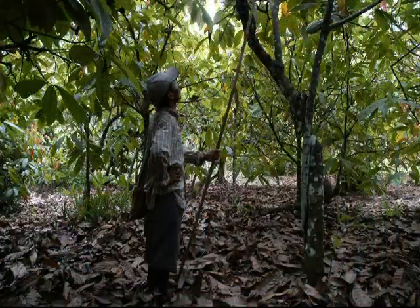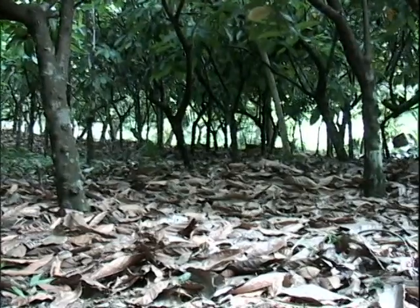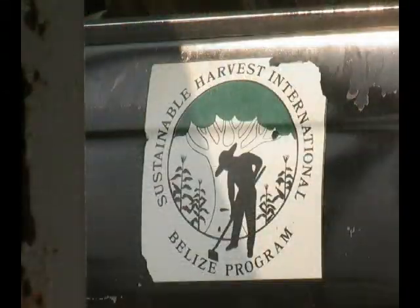Like maybe pest control and disease control — we also do that in the communities. One of the Yaakse Trust's core programs is organic cacao farming. The nursery supplies carefully grown cacao seedlings to local farmers.